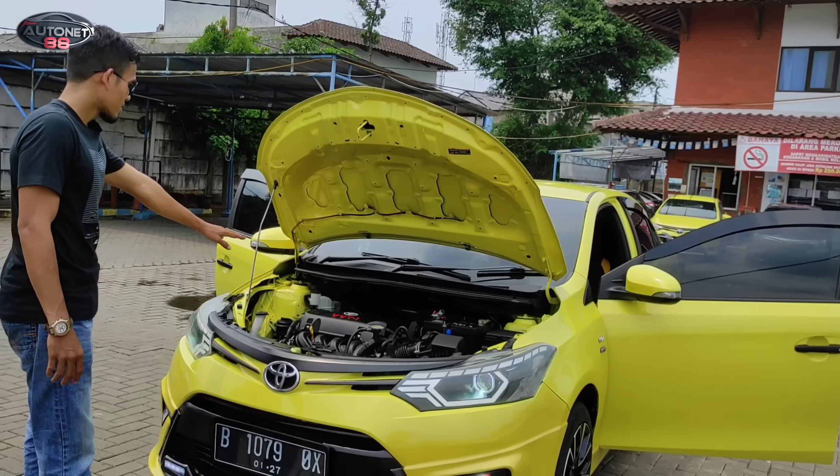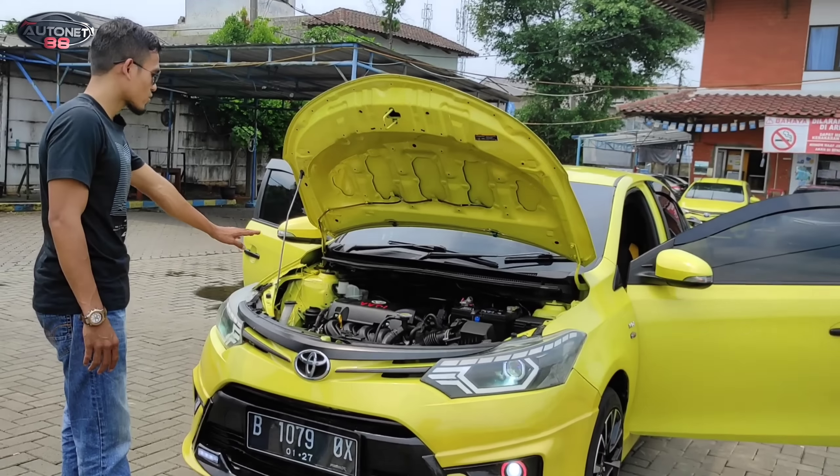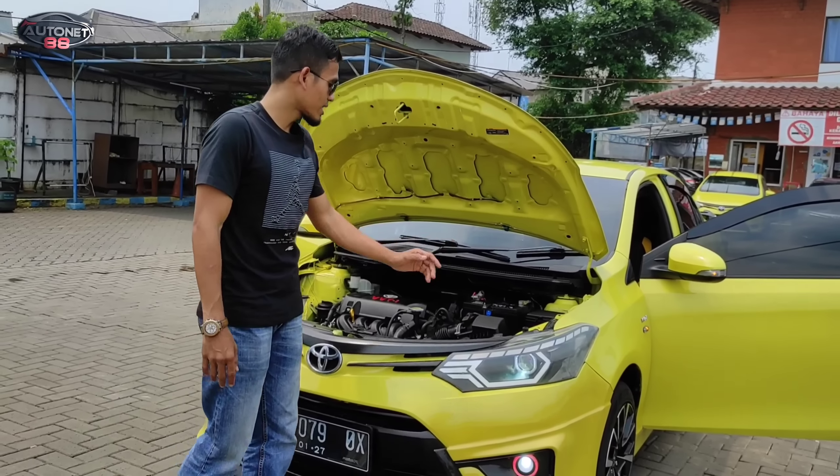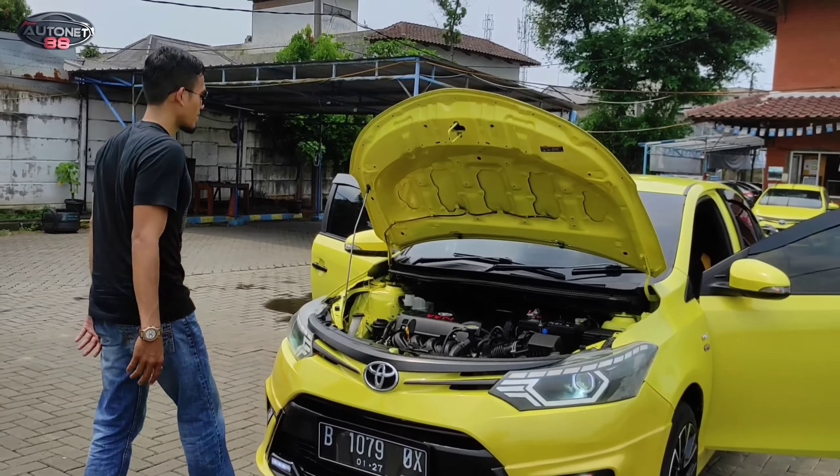Untuk di bagian tabung minyak juga sudah ditambahkan sesuai yang dianjurkan oleh Toyota sendiri. Dan akinya sudah kita ganti dengan aki yang baru. Cukup untuk di bagian mesin.